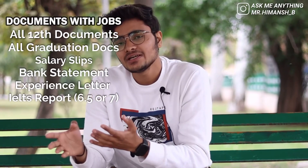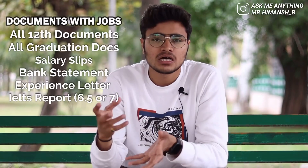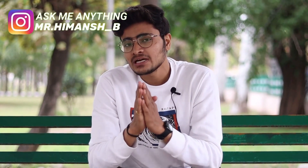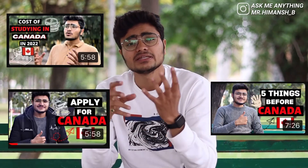These are all the documents you need whether you want to go after 12th, after graduation, or while doing a job. If you have any doubts, you can follow me on Instagram and ask questions — I will definitely answer all of them. The comments section is also open. Besides that, I have made separate videos on how to apply to colleges and how much money you will need. Check those videos; they will properly guide you and help you decide whether Canada is the right choice for you.